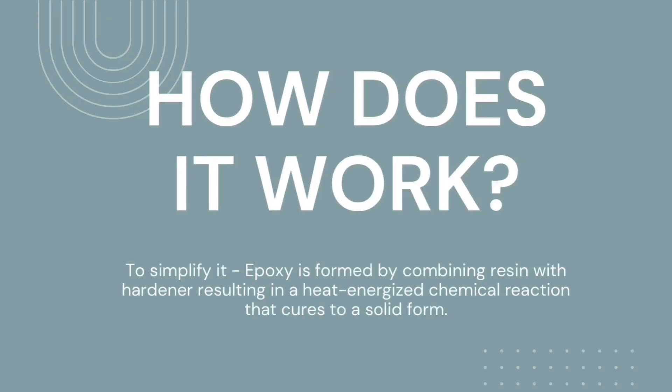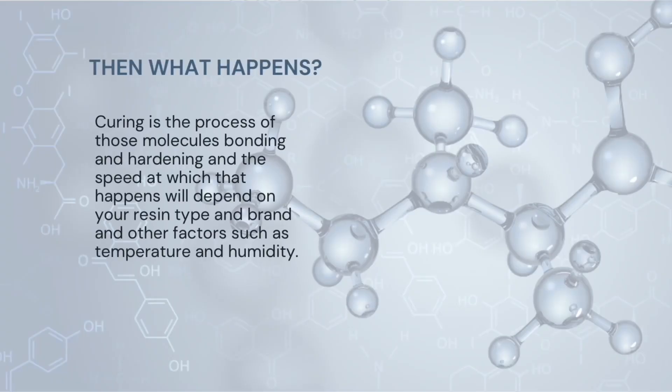Epoxy is formed by combining resin with hardener, resulting in a heat-energized chemical reaction that cures to a solid form. It's important to note that resin doesn't dry, it cures. Curing is the process of those molecules bonding and hardening, and the speed at which that happens will depend on your resin type and brand, and other factors such as temperature and humidity.